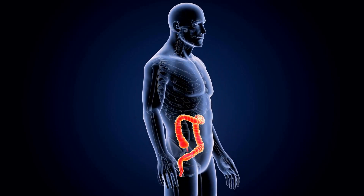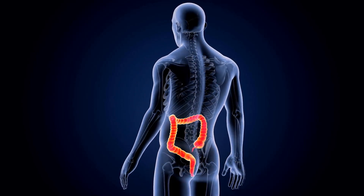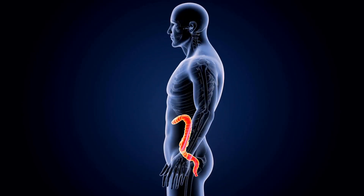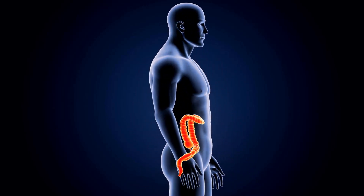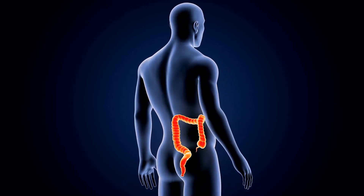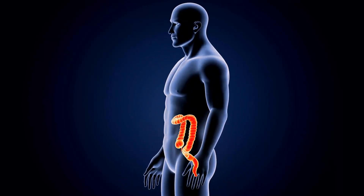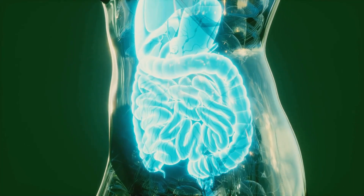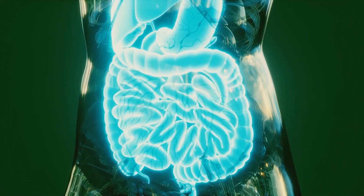The colon is more than just the final stage of digestion. It takes on multiple roles, some of which may surprise you. As the last stop for food in our bodies, it absorbs water and certain vital nutrients. But did you know it also synthesizes vitamins? The colon is a little chemical factory producing key vitamins that our bodies need to function optimally.